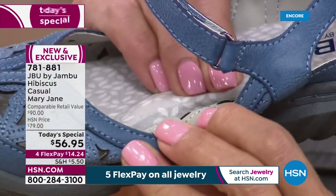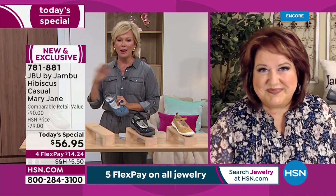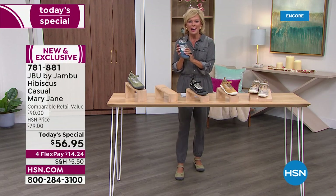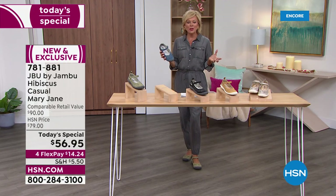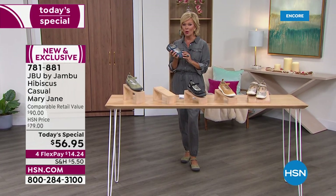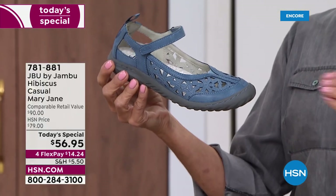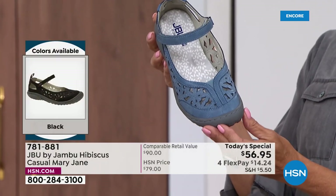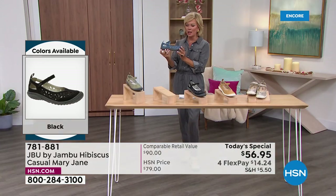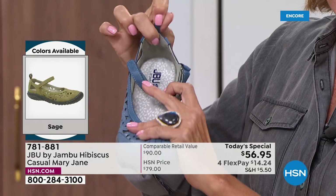Look at how thick that memory foam insole is from the side — that's what you want for a long day ahead. I'm in my last year of my fifties and I will not sacrifice comfort anymore, but you don't have to with this brand. Jambu is a fun, adventurous kind of experience. This style is from when we launched the brand — very similar to the most popular style ever, the Wildflower. Many of you probably have it and are still loving it.